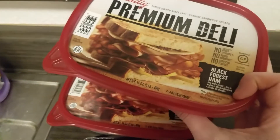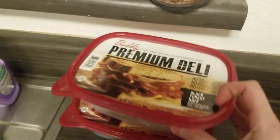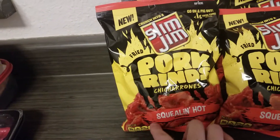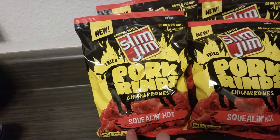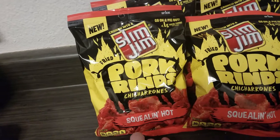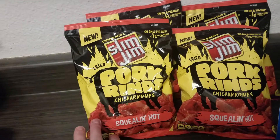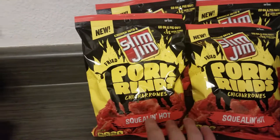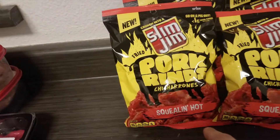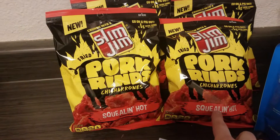I also got two of these black forest hams. They're pretty good — I think they're only one net carb for six pieces. I also got these Slim Jim pork rinds. I haven't tried these before, but they're basically like flaming hot Cheetos, or at least that's how they were described in a video I watched. I love flaming hot Cheetos so I'm hoping I like these. I got a 12-pack — I'll have these in a product review video for sure.